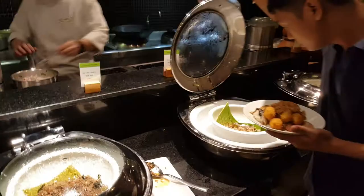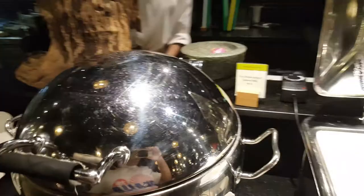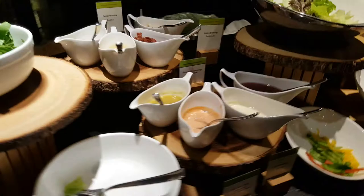This is the local food section. They have Australian beef noodles, Thai chicken soup with coconut milk, stir-fry mixed vegetables, braised pork, lep — so nice — fried rice with eggs, and steamed rice. Then this is the salad section. We reached the restaurant a bit late so they'll replenish the food later.